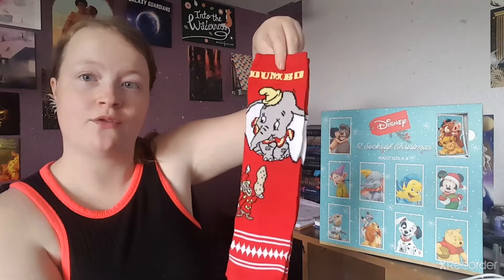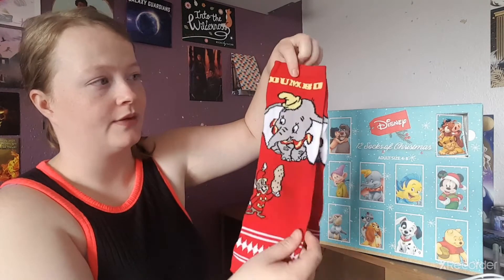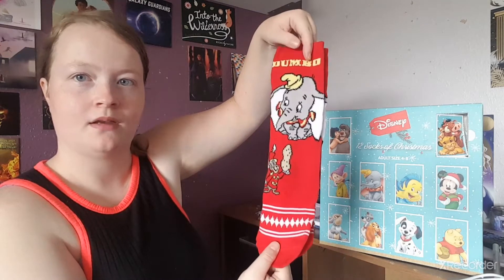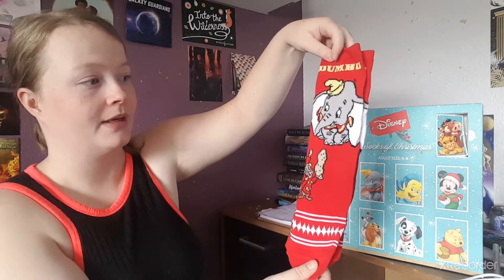The first pair of socks: we've got Dumbo in a nice deep red, and we've got the little mouse — I can't remember his name. These would actually probably fit me. Last time the ones I got were a bit too big for me, so hopefully these should fit. They're little Dumbo ones — they're really cute.